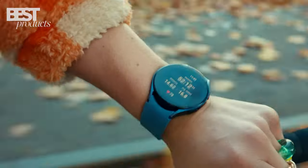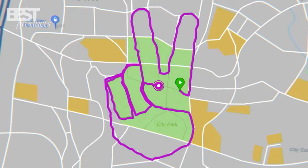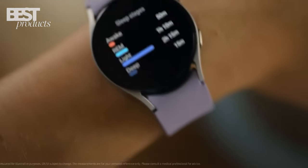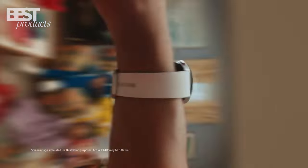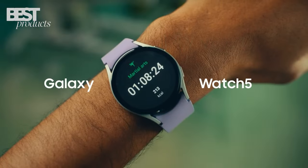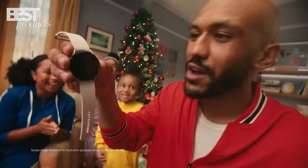In addition to its sleep coaching feature, it also has auto-workout tracking, improved battery, sapphire crystal glass, enhanced GPS, and more. The Samsung Galaxy Watch 5 is an all-in-one smartwatch that is perfect for anyone looking to improve their health and fitness.